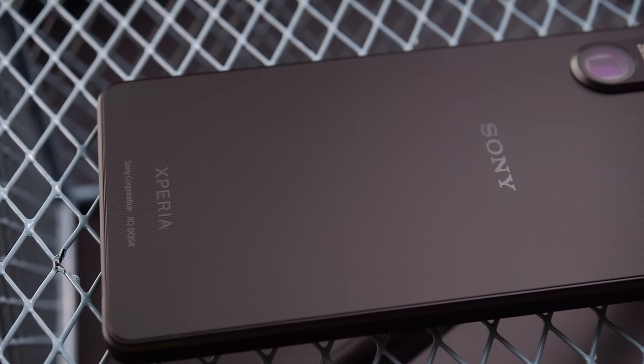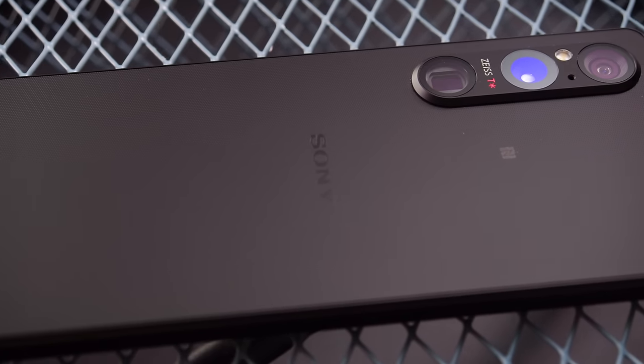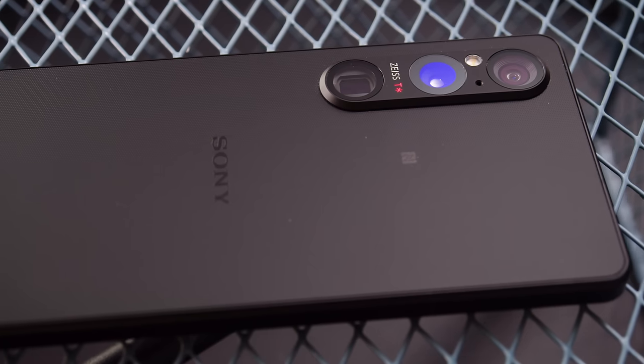This is the Xperia 1 Mark V, Sony's new camera-centric flagship phone. We've seen some great camera phones come out lately, so how does this year's Xperia 1 match up? I'm Will for GSM Arena, and let's find out in our full review.